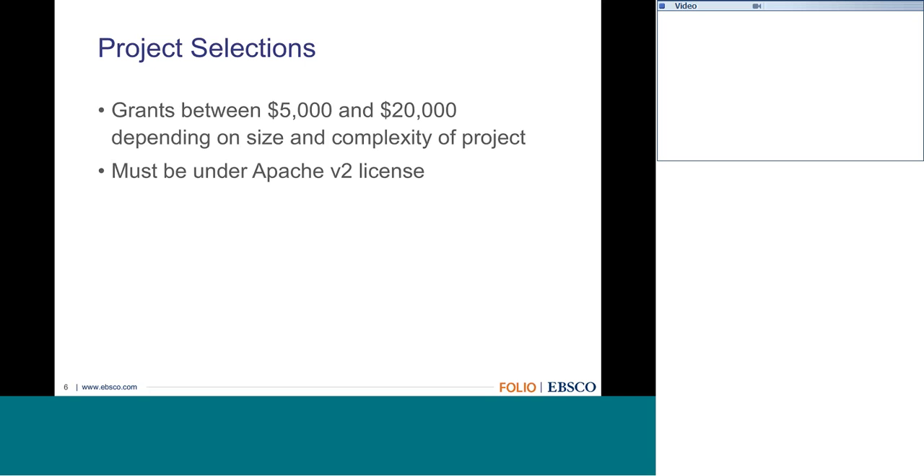The grants will be between $5,000 and $20,000, depending on the size and complexity of the project. If you have a smaller project or don't have developers, we might fund you on the smaller side while also providing funding to another organization or team from another institution to pair up with you. We may look at combining projects from that perspective as well.